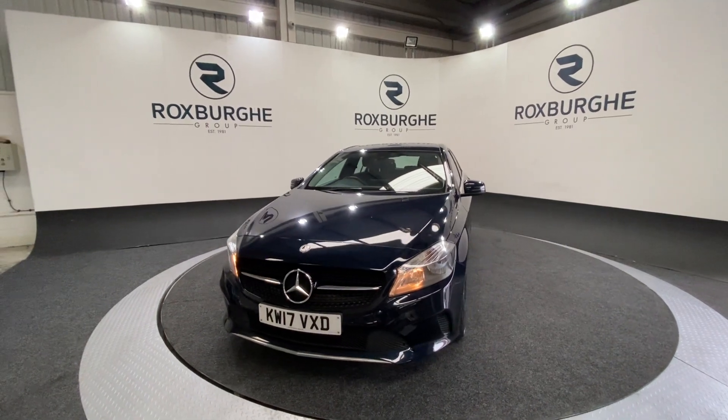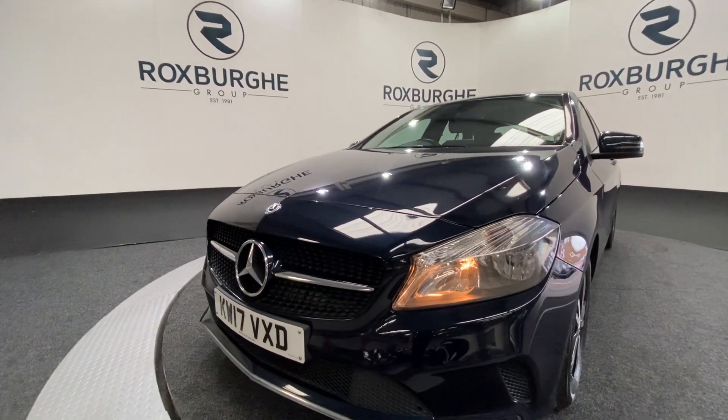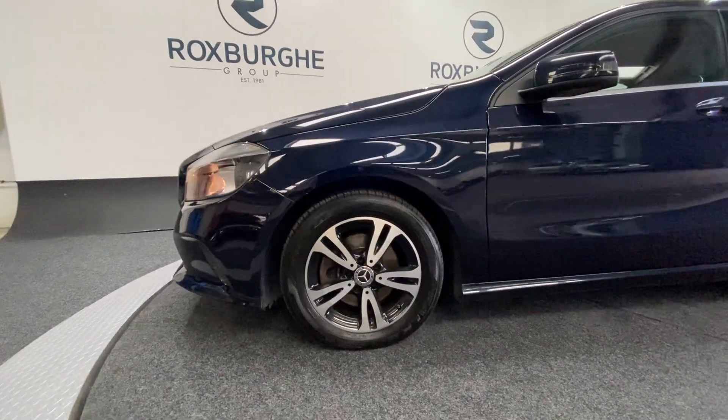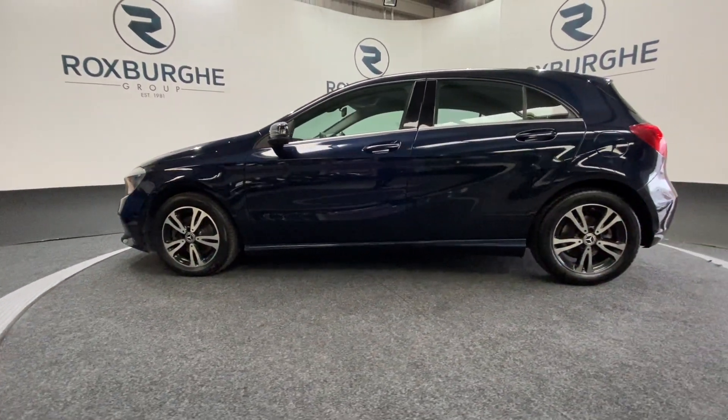This one really does come with a fantastic specification. Starting off at the front of the car, we've got your automatic front headlights along with that stunning chrome front grille. Spinning around to the side of the car, as you can see, diamond cut alloy wheels all round, which really do set the car off, along with all your chrome trim.